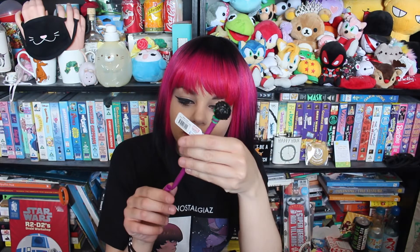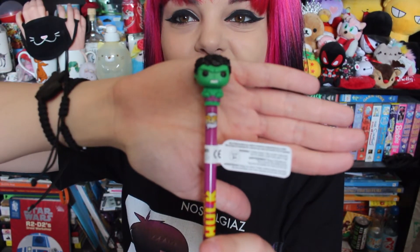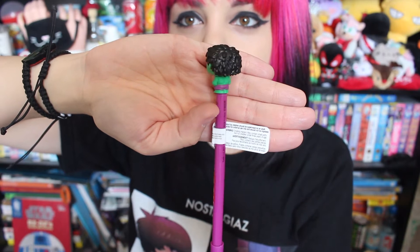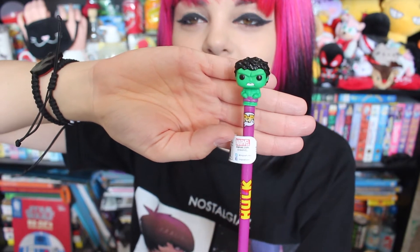The next thing I see is a Hulk pen, which is cute. Ta-da! So it's a pen — the Incredible Hulk pop vinyl figure styled pen. Next item.